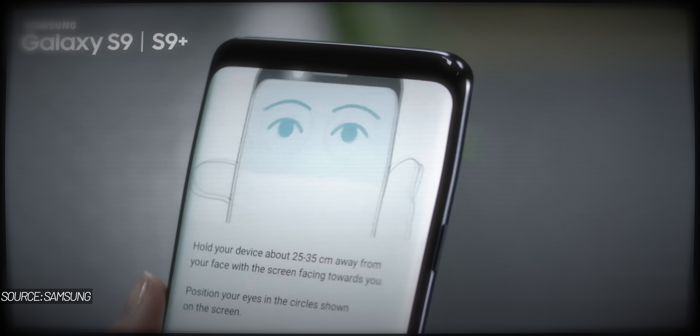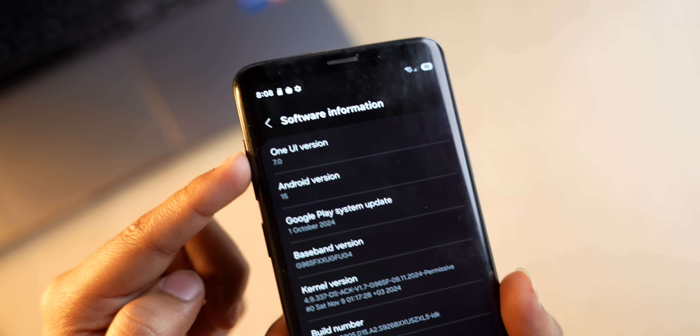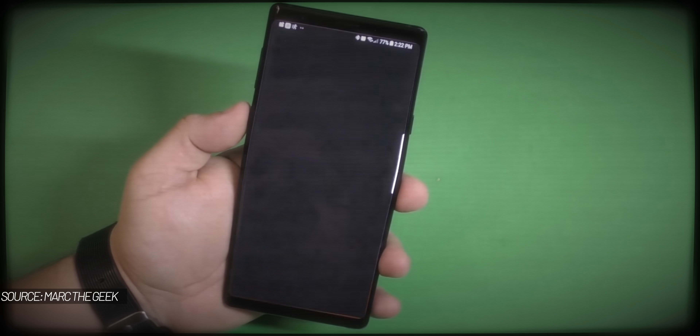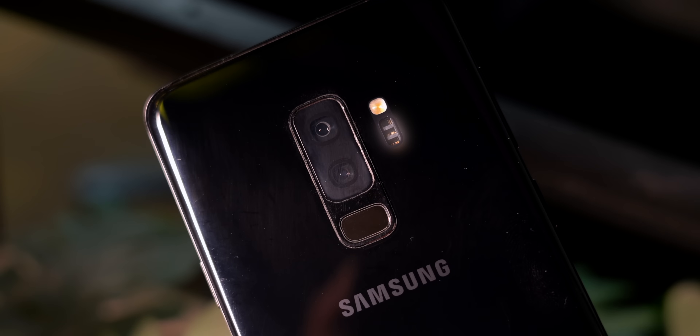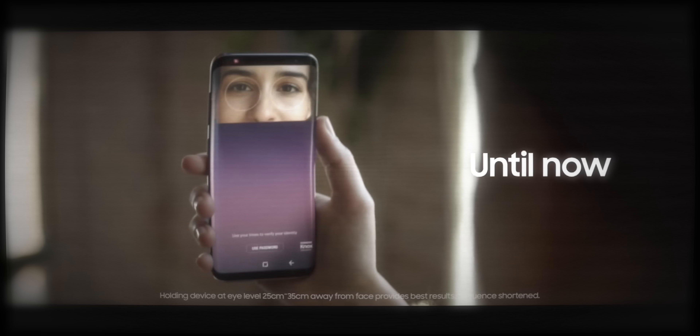Hardware features unique to the S9 Plus are also lost. The iris scanner — which captured high-quality images of your iris using infrared light to unlock the phone with your eye — doesn't work in One UI 7 since the technology no longer exists in Samsung's ecosystem. The dedicated Bixby button, which you could customize to open any app, also doesn't work. The heart rate sensor on the back doesn't work either. Back then the tech wave was all about innovating — extra sensors, extra buttons — but these features don't exist in modern flagships, so no one remembers them.